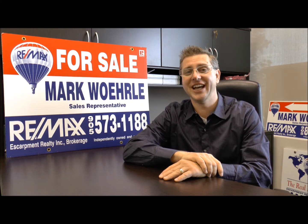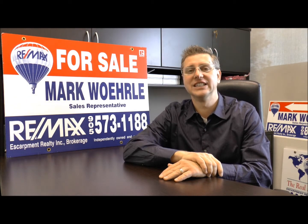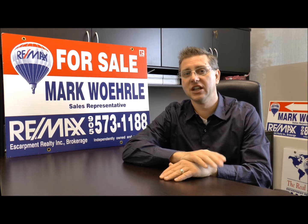This 90-plus acre estate offers a custom built 6,000 square foot estate home, 6 bedrooms in total, 7 baths, and an oversized garage. Inside you have a solarium, two kitchens, and hardwood, tile, and granite throughout.